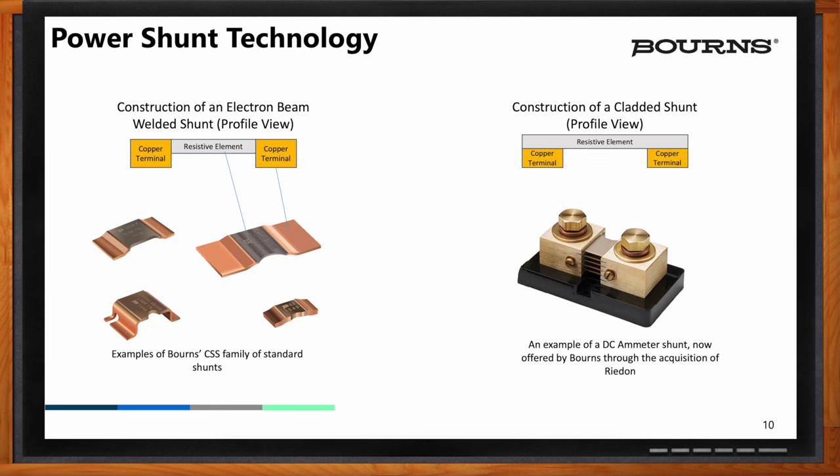The formed welded shunts are much more mainstream — these are board-mounted and used for many of the applications noted earlier. At its heart, the welded shunt is comprised of two materials: copper with a resistive material such as manganin as a resistive element. You can see the copper color on the tabs or ears, and the silverish color in the center is the resistive element of manganin. The two are welded together and then formed into different shapes to achieve desired resistance and power handling capability. The notch in the resistive element is part of the manufacturing process where we notch to fine-tune the resistance value across the resistive element.